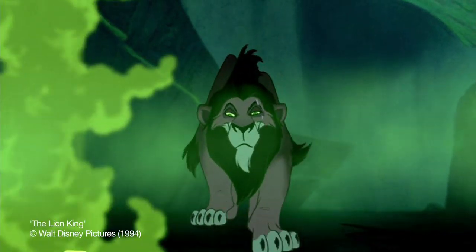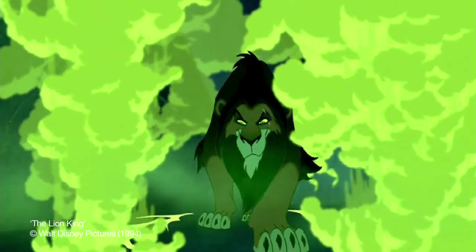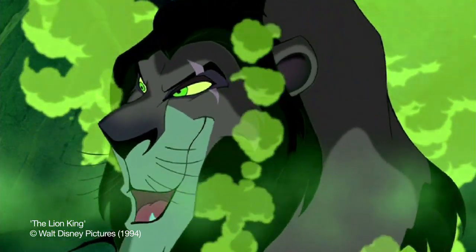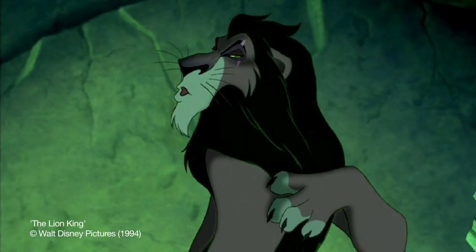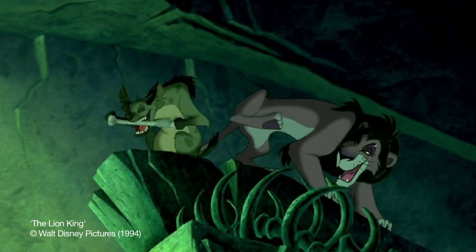A film I worked on a few years ago was The Lion King. I was lucky enough to work at the Disney studio in Los Angeles for Disney animator Andreas Deja, who's an incredibly talented Disney animator. He really designed the character of Scar. There were four of us working on that character.